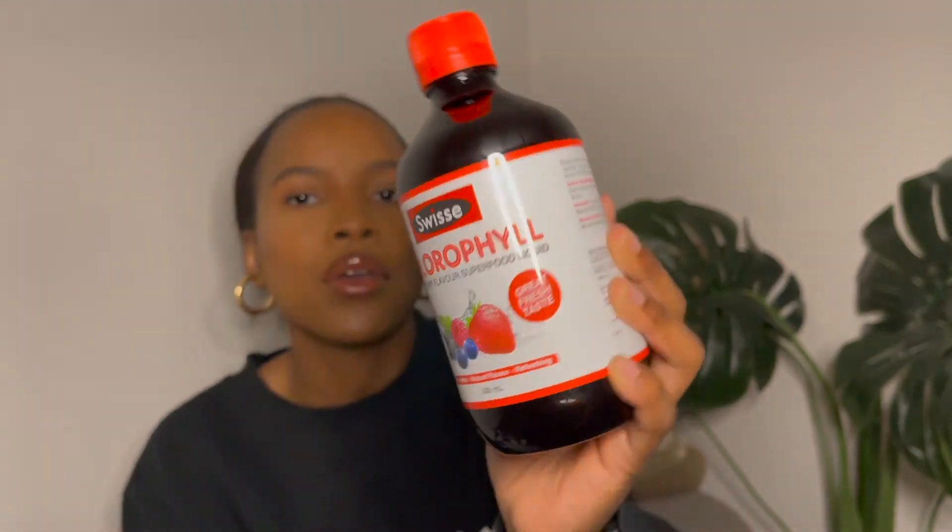Next I have Swiss Chlorophyll in a Mixed Berry flavor superfood liquid. I've heard great things about chlorophyll — it's an antioxidant that helps rid your body of toxins and cleanses from the inside. I think hygiene is more than just cleaning yourself externally; it's equally important to clean the inside. I haven't tried this yet, but I'm looking forward to seeing the results.